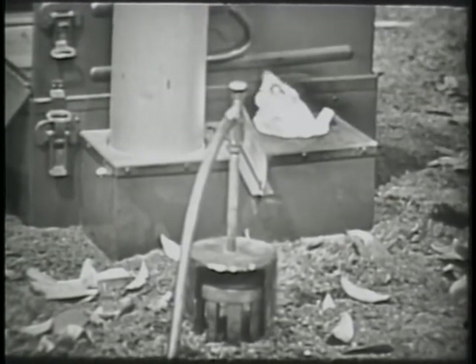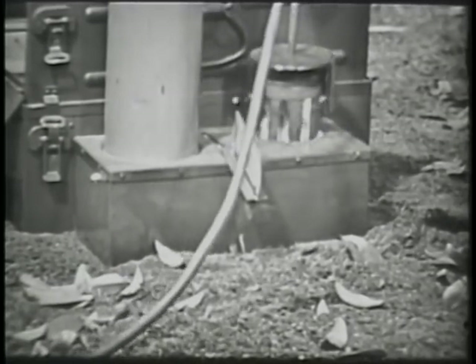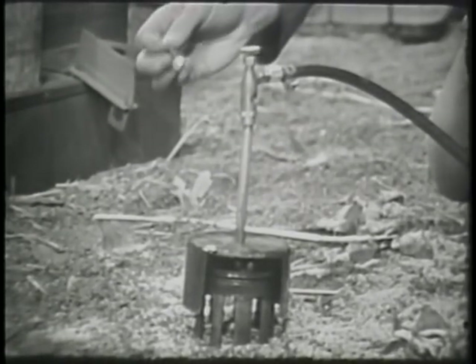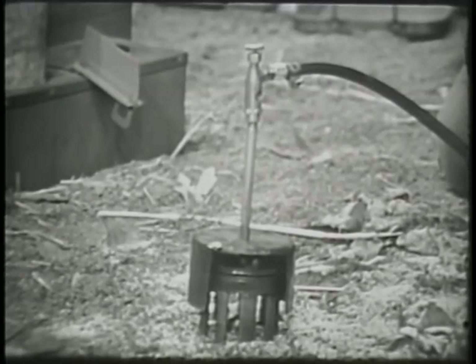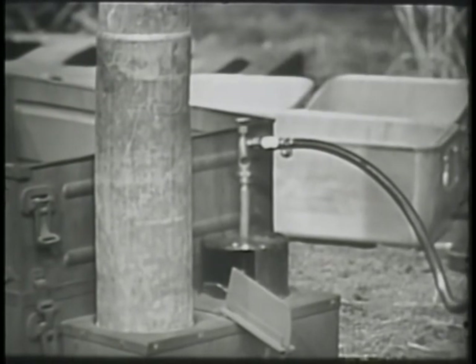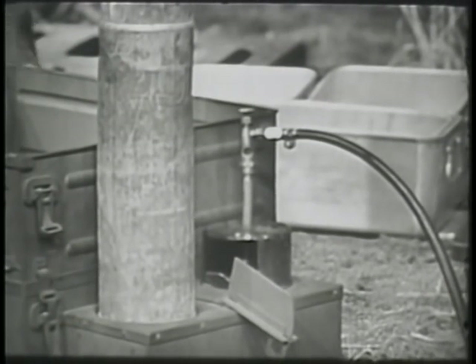Keep face and body away from the burner while lighting. Ignite the burner using one of the following methods: ignite rags or paper in the burner well and insert the burner, or ignite the burner with a match as far away from the stove as possible and then insert the burner into the burner well.